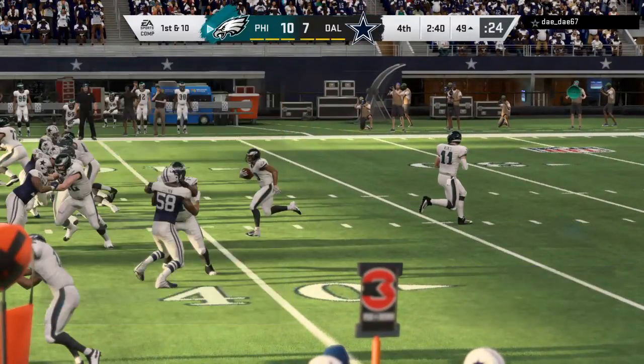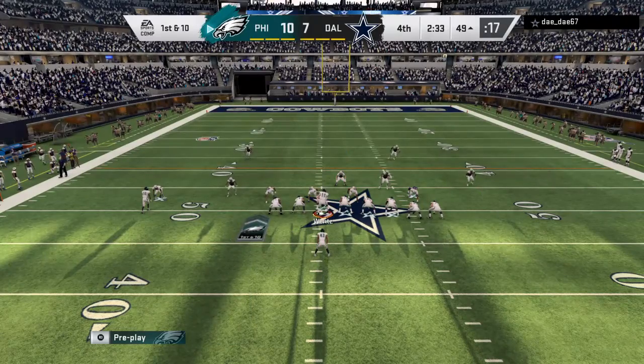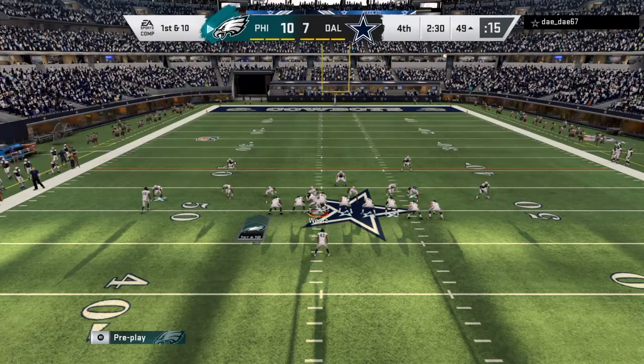He's put a lot of time in during the offseason and continues to condition during the season in order to carry the ball at this rate. All runs on this drive so far.